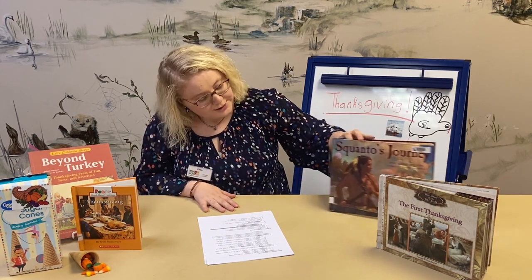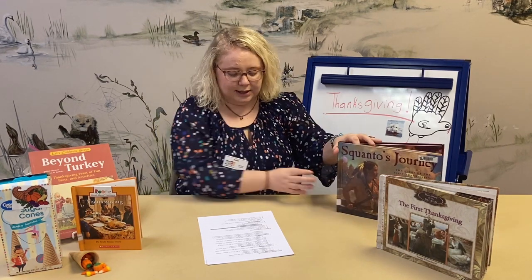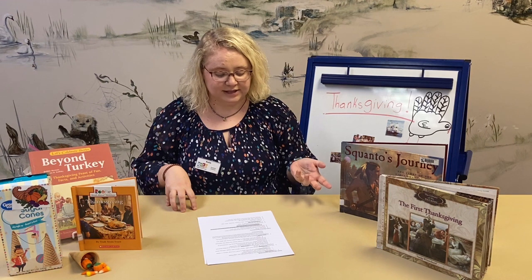Before the Pilgrims got here, there were already Native Americans — like Squanto and his people. They were called the Patuxets, a tribe of the Wampanoag, the people of the Dawn. The Wampanoag was a big tribe with smaller branches, and the Patuxets were part of that. These Native Americans were on this land first.